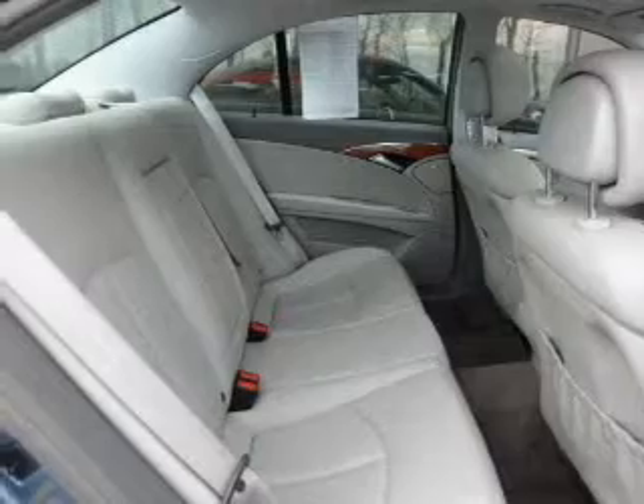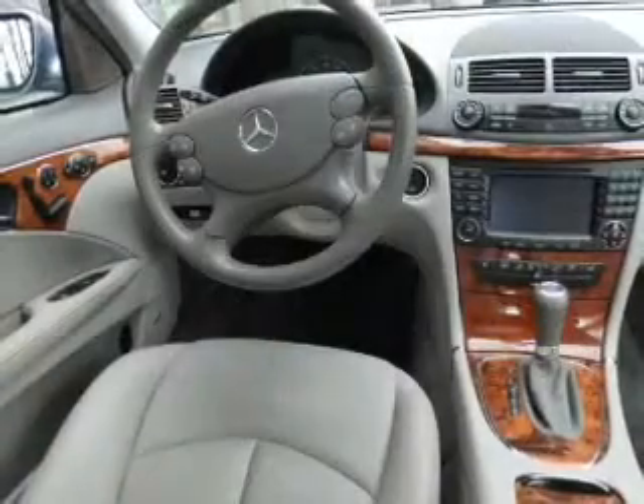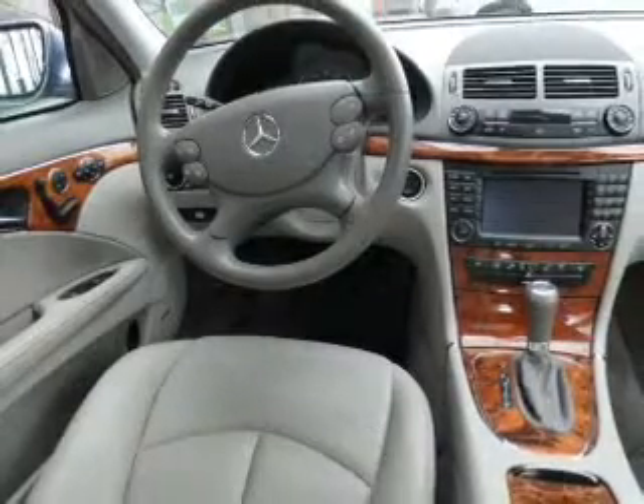Premium wheels give a more luxurious look. Treat yourself to the splendor of a premium sound system. The anti-lock braking system will help deliver you safely to your destination.